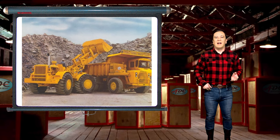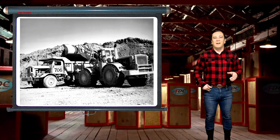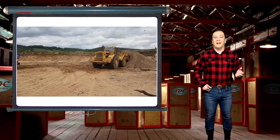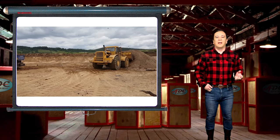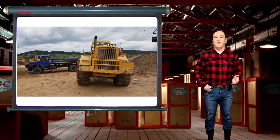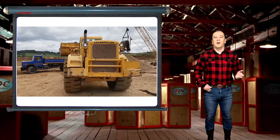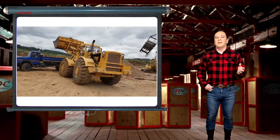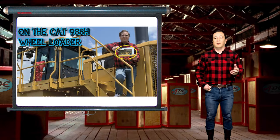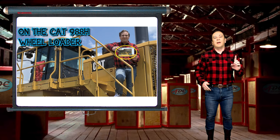Caterpillar was not done with earth-moving innovations in 1959. In 1963, the 988 was produced. The 988 became Caterpillar's first articulated wheel loader and has become the most popular model that CAT has ever offered. With increased mobility afforded by the articulation, the 988 articulated wheel loader soon became the most wanted loader in the market, leading Caterpillar to making the monster wheel loaders that we see at work today.